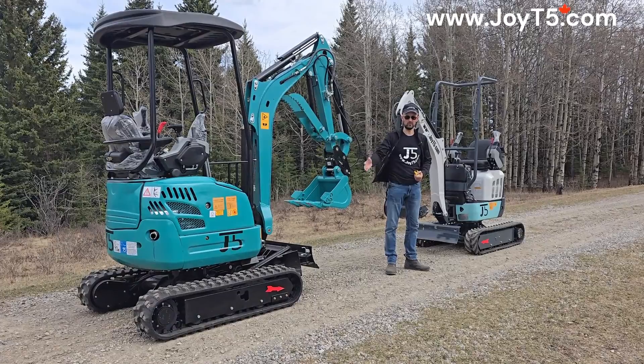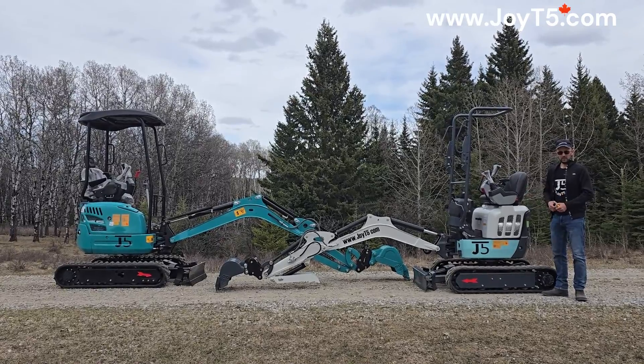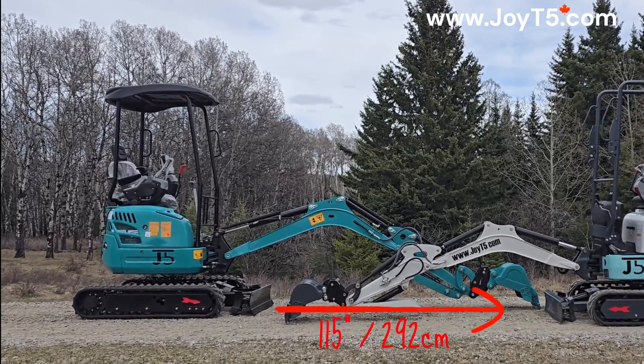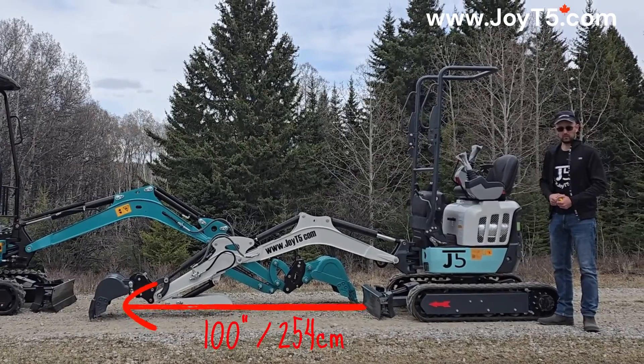The 2 tonne will have more stability when trying to dig or lift something. When it comes to reach, the 2 tonne can reach about 150 inches away from the edge of the blade, while the 1.2 tonne can reach about 100 inches away from the blade.